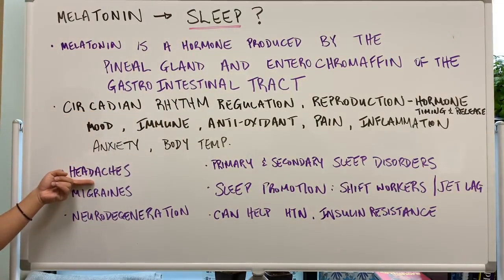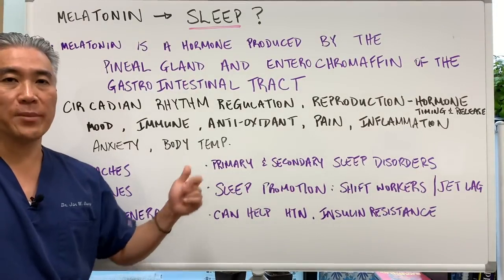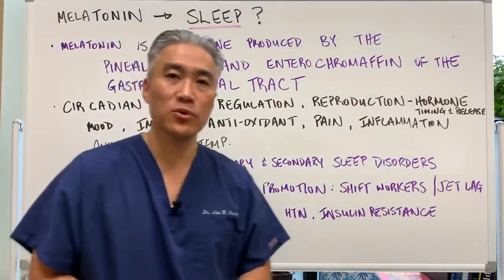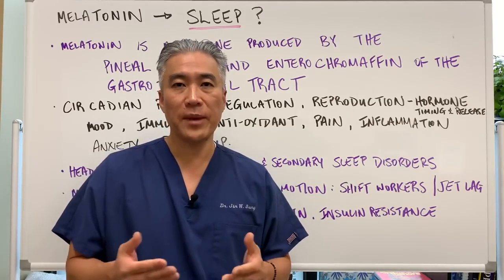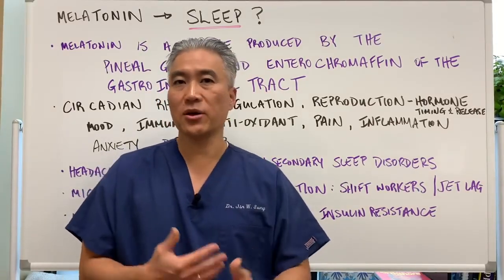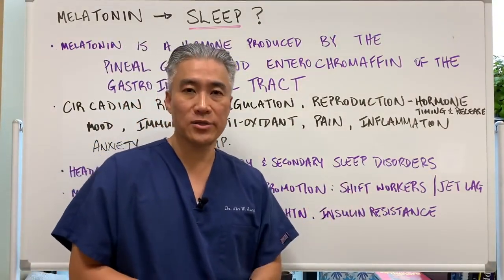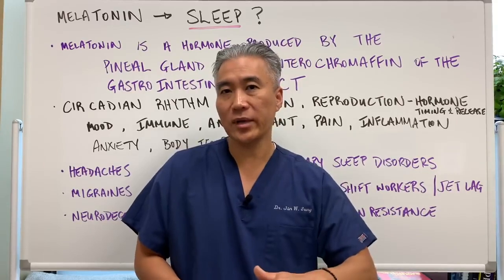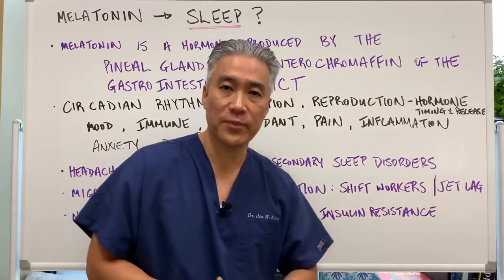We use melatonin for headaches, migraines, neurodegenerative changes, primary and secondary sleep disorders, and sleep promotion — especially for people who work second and third shift, whose circadian rhythm is off. They may work three or four nights in a row and then have the weekend off, with their sleep cycle altered. It's also helpful for people who travel frequently and experience jet lag.